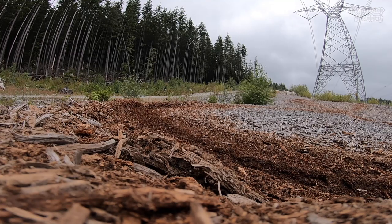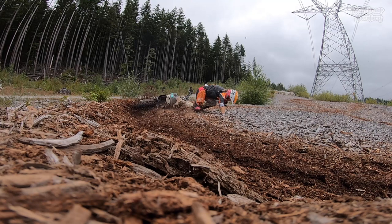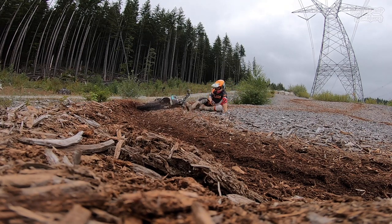It's also going to help you not do things like this when it comes to ruts, and it's going to help you with climbing hills and choosing good lines.